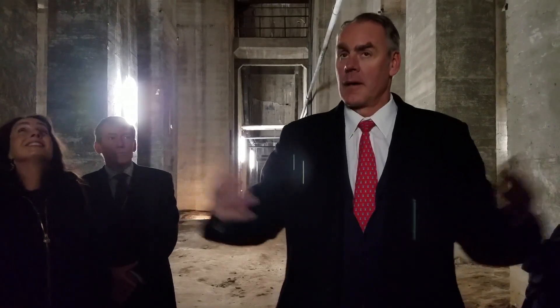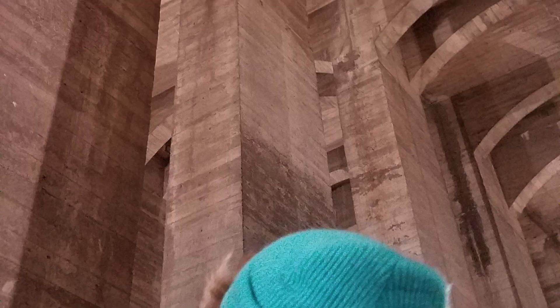Welcome to the Grand Chamber underneath the Lincoln Memorial. Above us is where President Lincoln sits.